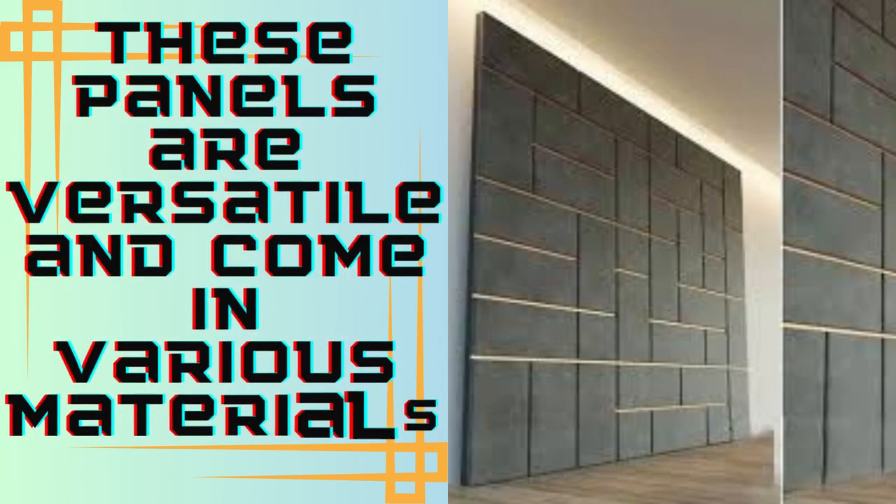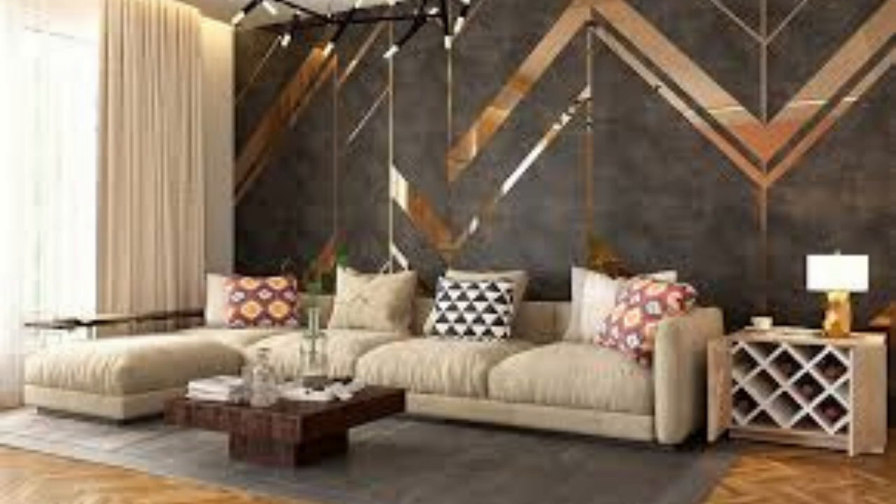One of the primary advantages of wall panels is their ability to enhance the visual appeal of any space. They provide a clean and polished look, concealing imperfections in the underlying wall surface and creating a smooth, uniform finish.